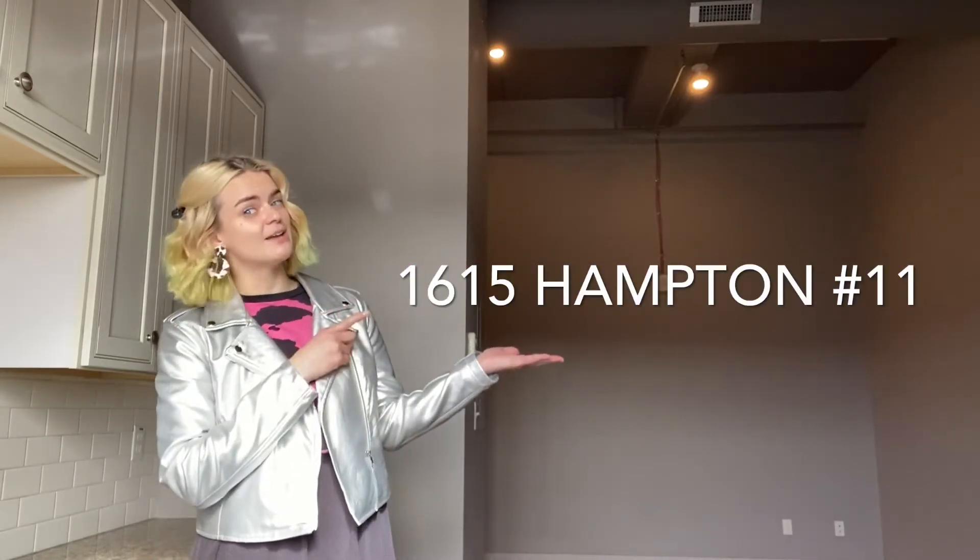Hey y'all, Cece here with Garcia Property Management at 1615 Hampton, number 11. One bedroom, one bath with in-unit laundry, gated parking, great location, cable — come check it out.